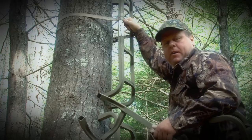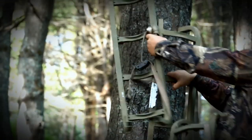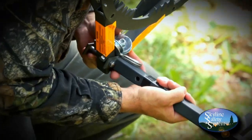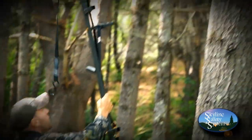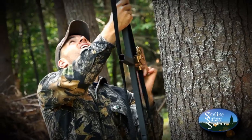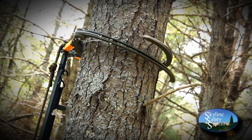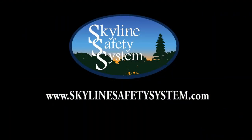I've been hanging stands all my life — nothing to it. All you do is load yourself down with ladder sticks, climb the tree, hope you don't... Don't be like this guy. Get a Skyline Safety Stick and have your stick secured before you step off the ground. Skyline Safety System is redefining tree stand safety with its all-new Skyline Safety Sticks that allow you to secure the climbing sticks to the tree prior to stepping off the ground. For more information and to order yours today, visit skylinesafetysystem.com.